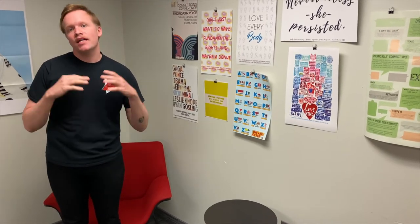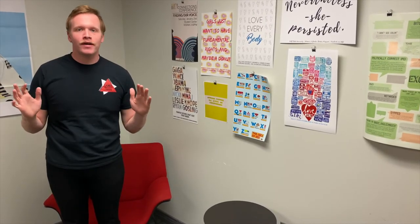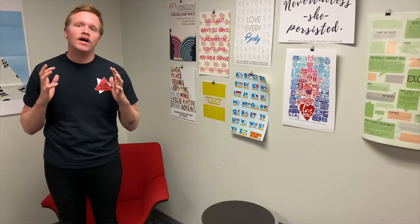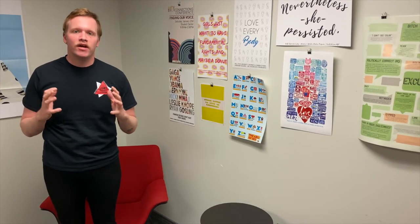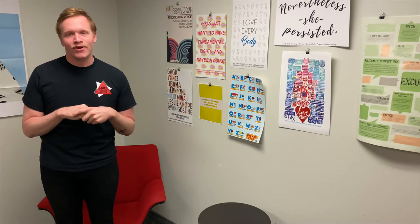We also celebrate Trans Awareness Week through many programs focused on issues that trans folk face as well as celebrating transness overall. During the spring semester, one of our favorite programs is Out Proud Week where we do a variety of programs focused on celebrating the identities and experiences of LGBTQ+ people, as well as bringing awareness around some of the great things that LGBTQ+ people have done throughout history.